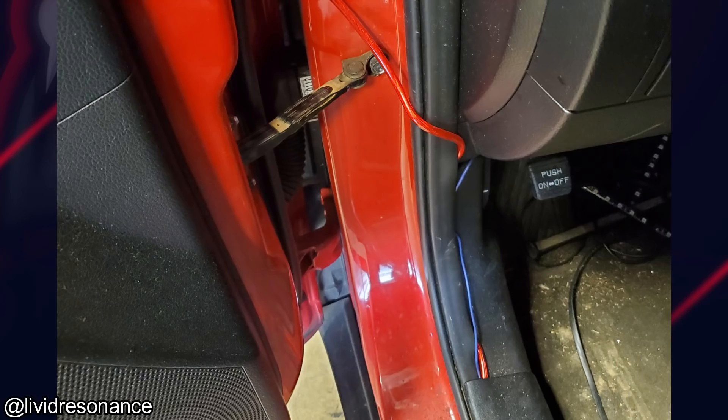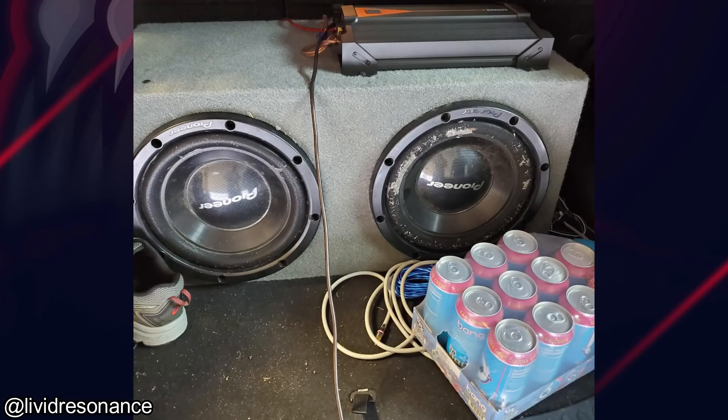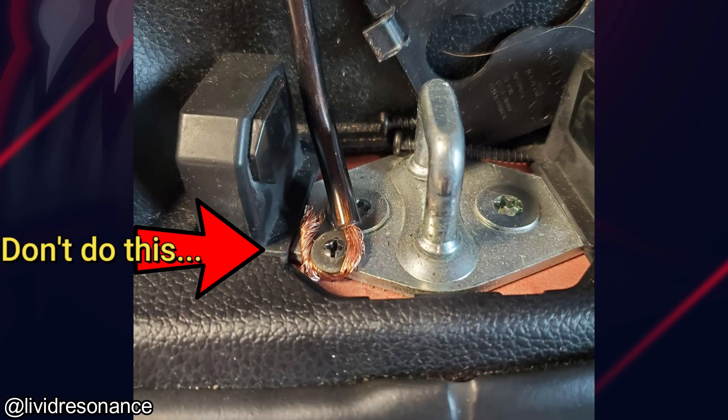Customer states they installed their sound system themselves, but it's not working properly. This is definitely not the way to do this, so I'll put a link in the description box to a good article I found on how to properly ground your amplifier.